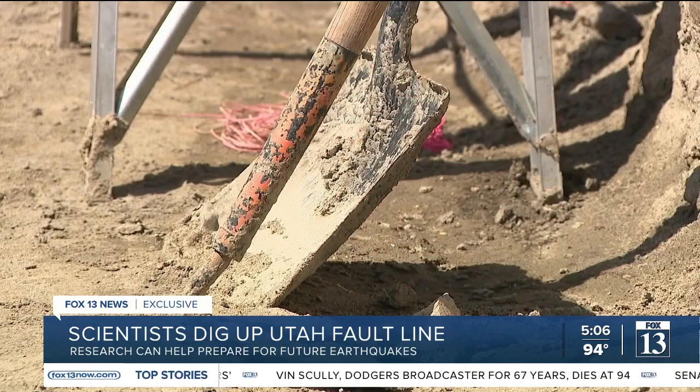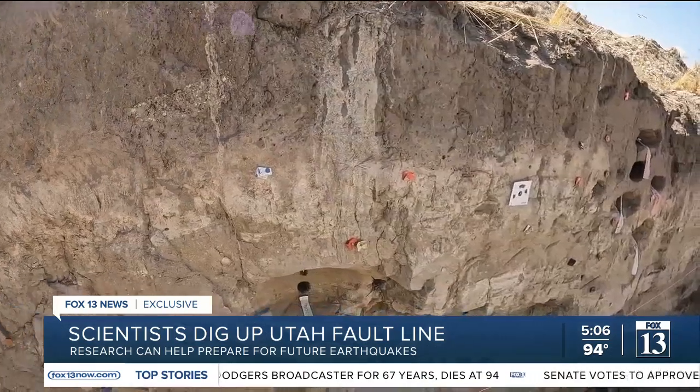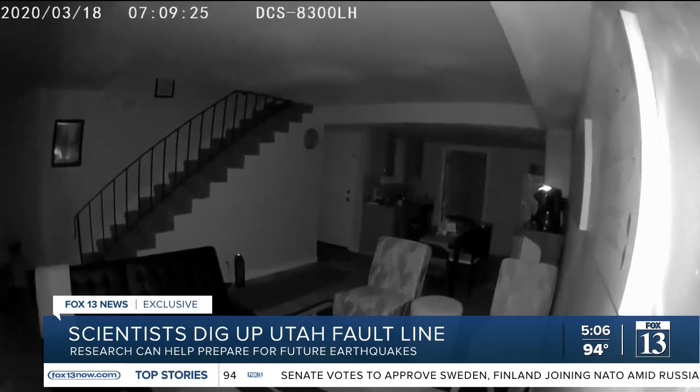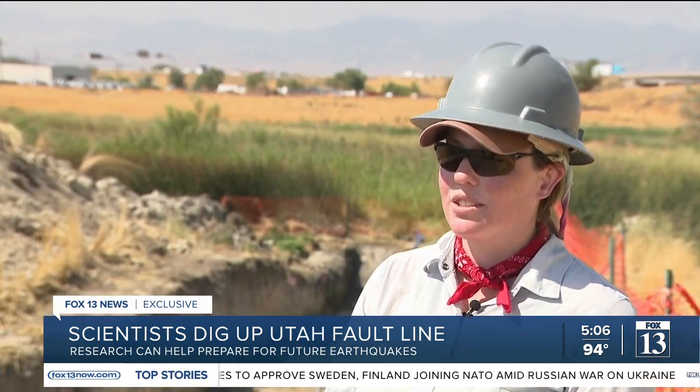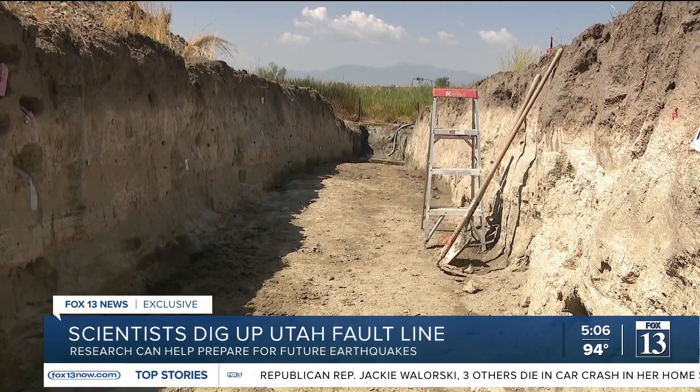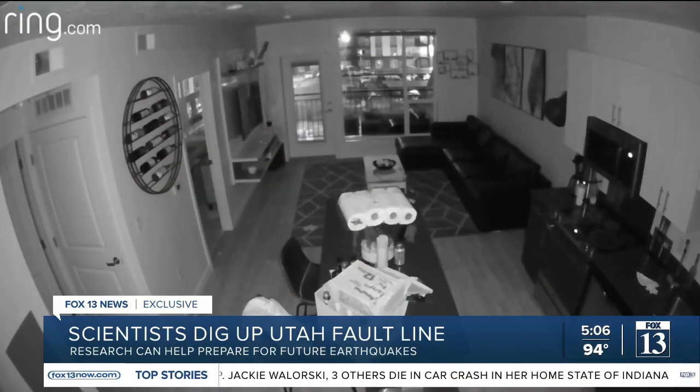The geologists have collected soil samples and have data on the rock layers to help determine earthquake cycles. It has huge implications for us here in the valley because I think a lot of people learned after the Magna earthquake — you don't just have one earthquake, you have aftershocks. The discoveries in this trench may help prepare for the next earthquake.